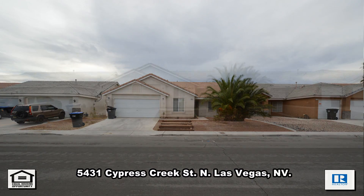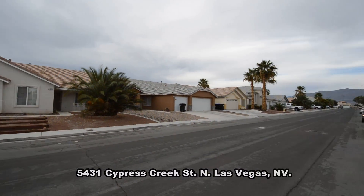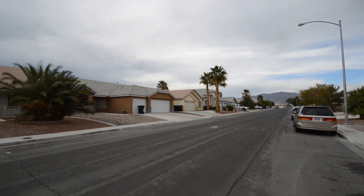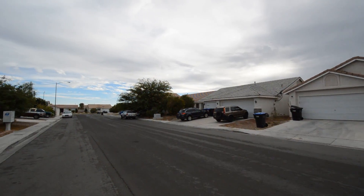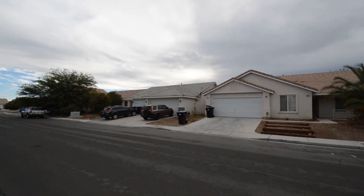A one-story house on 5431 Cypress Creek Street in Las Vegas, Nevada. This home is in the north part of the valley, with shopping, schools, casinos, and easy highway access nearby.